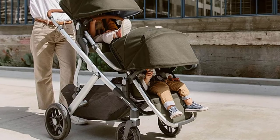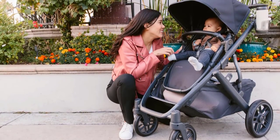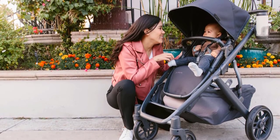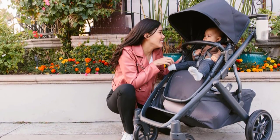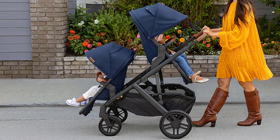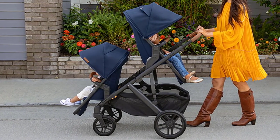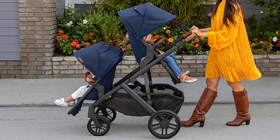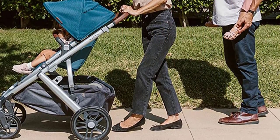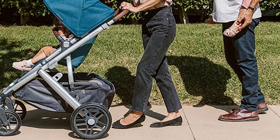It will cost a small fortune, especially if you add on accessories, but it's worth it for all you get in return. If you have twins, use two Mesa car seats or the toddler seats; you can even use two bassinets, use the stroller for a single child, or add on the piggyback board for older children.